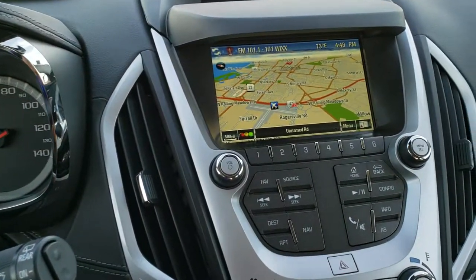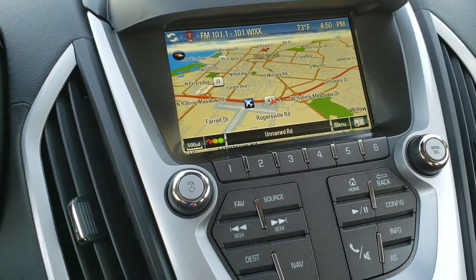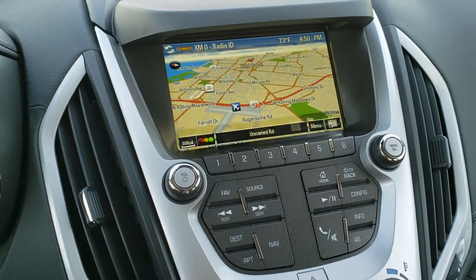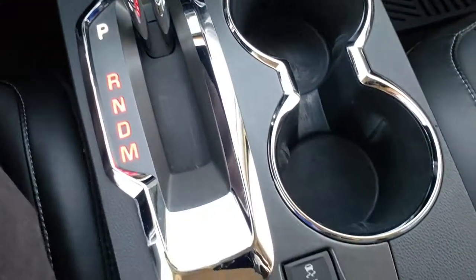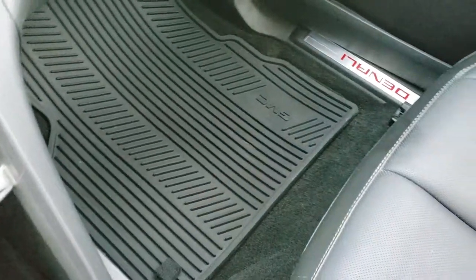Has the GMC IntelliLink system with factory navigation installed. Also has your backup camera. You get AM, FM and SiriusXM radio capabilities. Down here you have your climate control including the heated seat buttons. You have an eco mode, automatic transmission and stability control. All weather floor mat on that side as well.